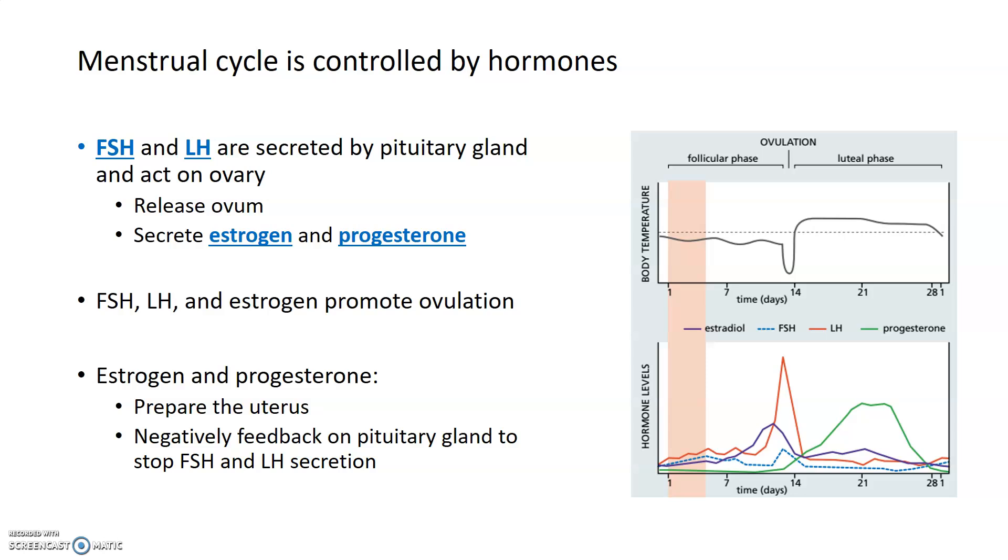It's important to understand that the menstrual cycle in females is controlled by a series of hormones. Follicle-stimulating hormone, or FSH, and luteinizing hormone, or LH, are two hormones that are made and secreted by the pituitary gland in the brain, and they act on the ovaries of the reproductive system. FSH and LH act together to cause the ovary to release an unfertilized egg, or an ovum, as well as promote the secretion of estrogen and progesterone by the ovaries.